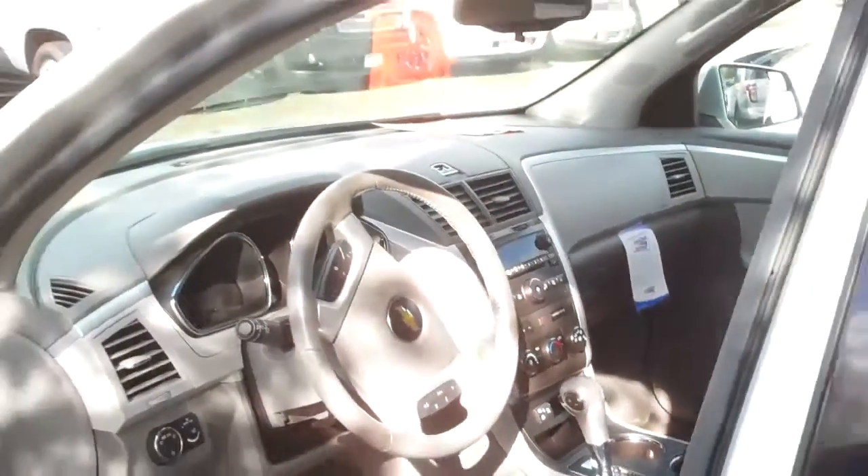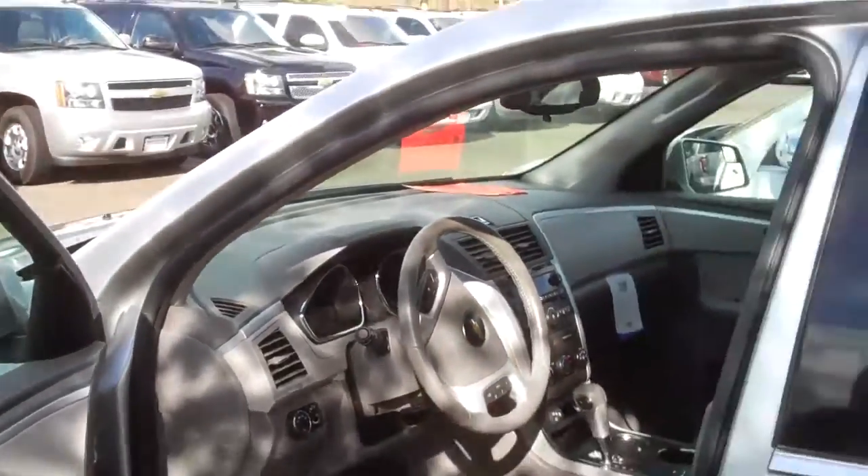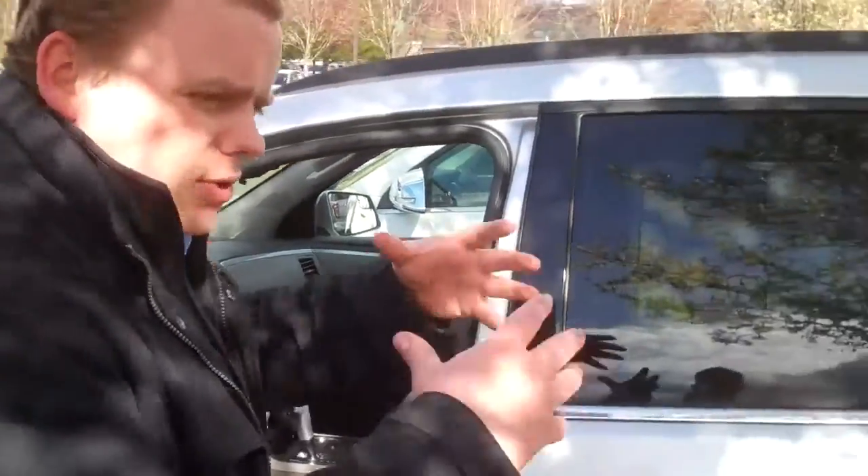You have an auxiliary jack to play your iPod or any other music player that you might have. These cars are really excellent. If you don't want to drive a minivan, if you don't want to drive a huge car but you want three rows of seats, give me a call on one of these Traverses. We have a number of them down here. I'm Patrick at Michael Chevrolet of Issaquah — 425-369-5585. Thanks a lot.